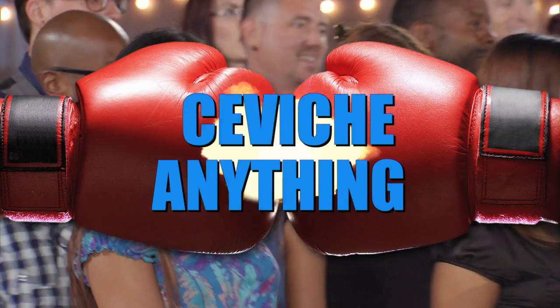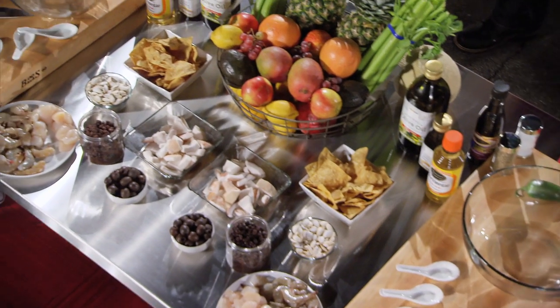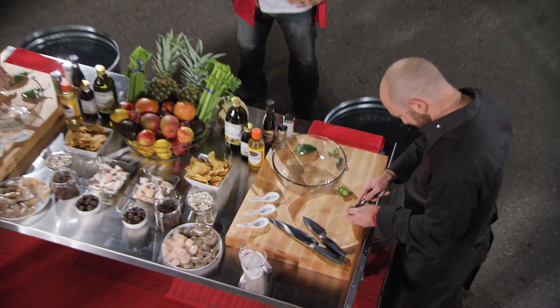Tonight's advantage challenge is called Ceviche Anything. Basic ceviche is made with raw fish, citrus, and some sort of heat like a jalapeño, along with seasonings like onion, salt, and pepper.